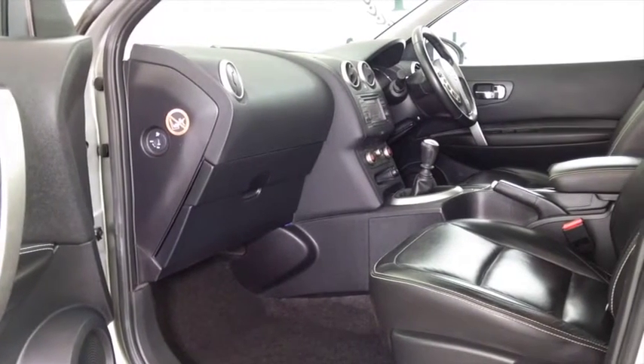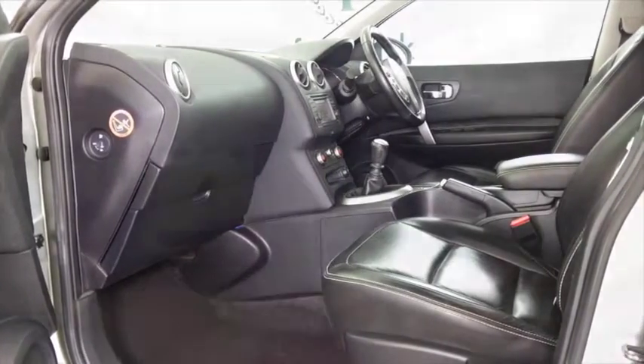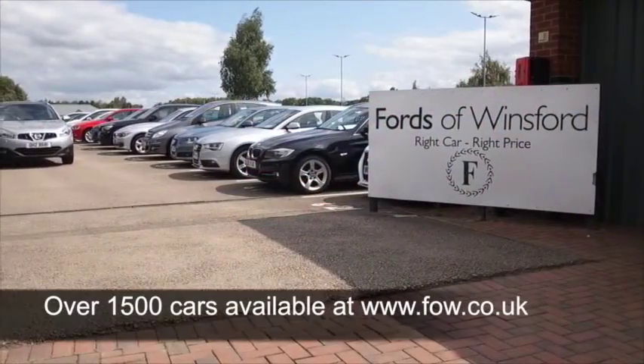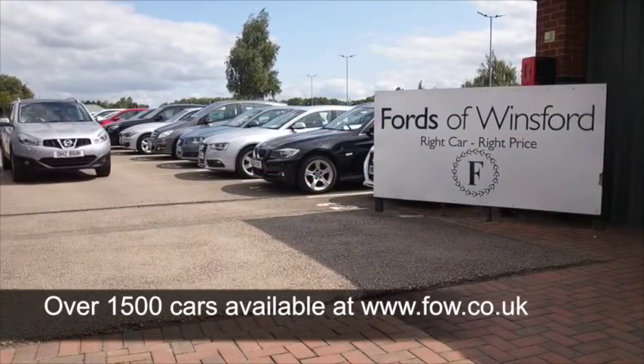This one has a lovely spacious interior and five adults can sit in here in absolute comfort. You do sit fairly high up, but it's easy to get in and out of, which is good news, and it has all the right equipment as well.